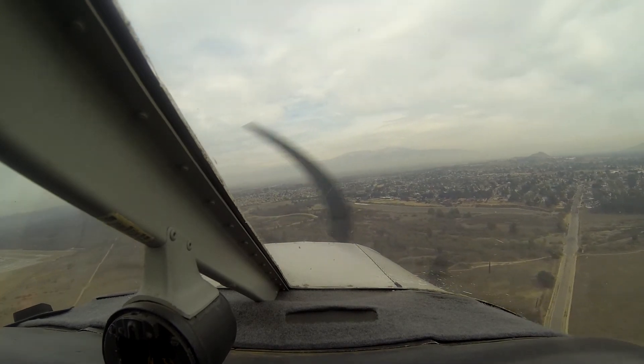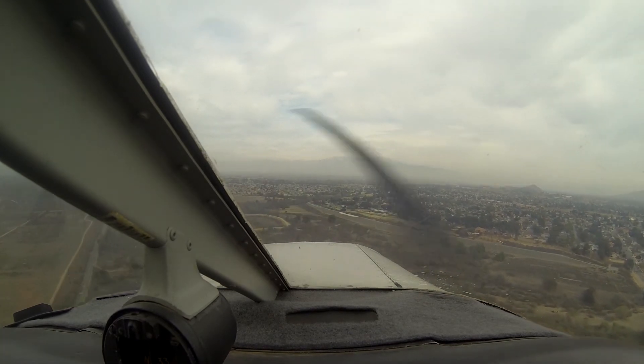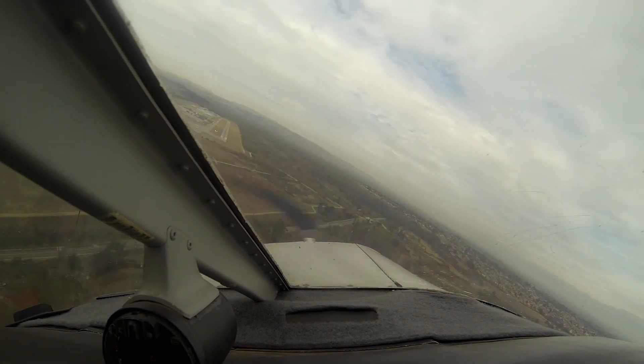Experimental 02 Echo, downwind Corona, abeam runway 7 at 1,800, departing the pattern to the east to Lake Matthews, Corona. Corona traffic, Warrior 4317G, final runway 25, Corona.